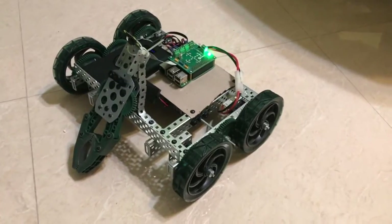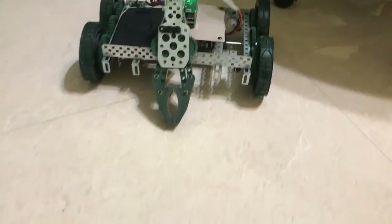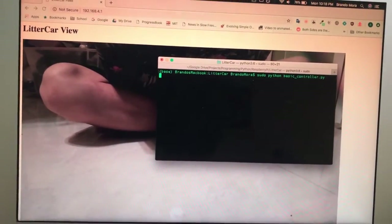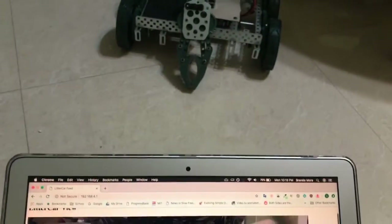This lasted for about a month and a half before finally we were done, and it turned out really nice. Here you can see the car is set up as its own Wi-Fi access point, which I can then connect to, and it has its own video feed from the car itself. I can then send commands via the web connection and make the car move around.